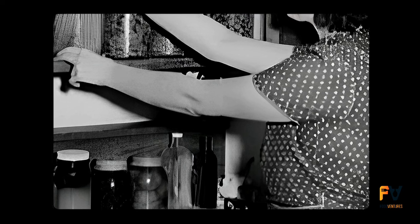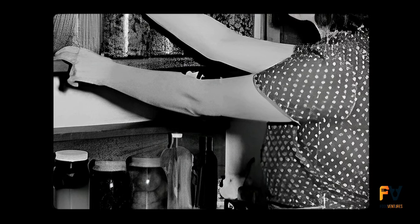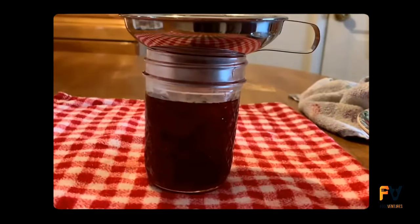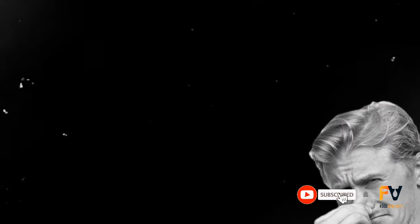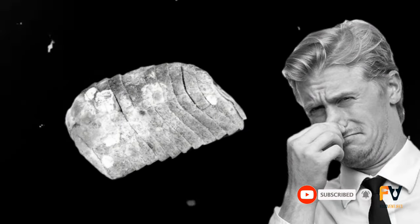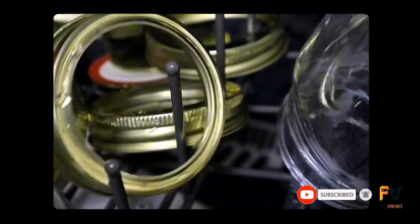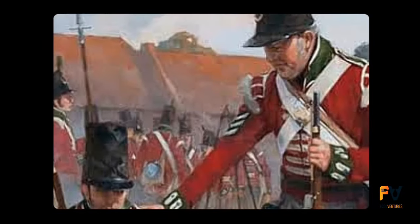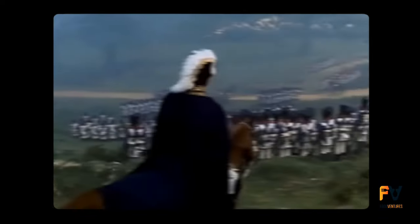Before the invention of canning, traditional food preservation methods such as drying, pickling, and smoking were commonly used. These methods had limitations in preserving food over extended periods and often led to spoilage, causing food shortages and malnutrition. The world developed a real need for canning when before the 19th century, it was hard for troops to decide what to eat.